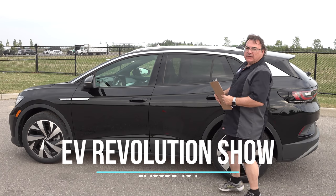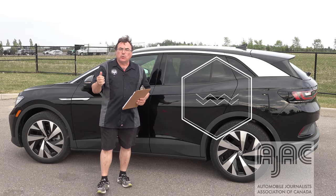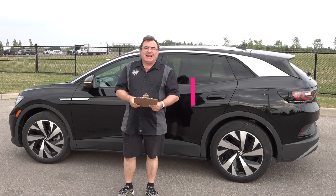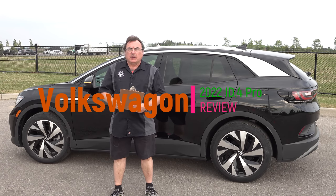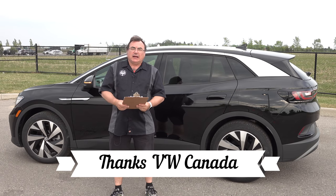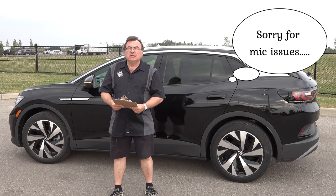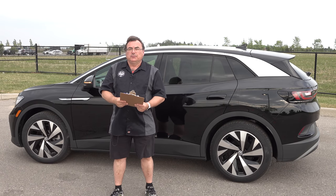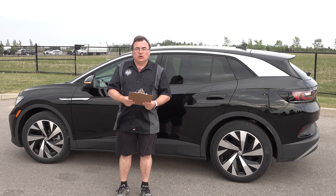Hello and welcome to this edition of the EV Revolution Show. My name is Kenneth Borkor, your host for this episode where I've got another car review. As you can see behind me, a brand new Volkswagen ID.4. It's a 2022 model year, coming out in Canada later this summer. I was lucky enough to get this from Volkswagen Canada — a big shout out and thank you to them. It's actually a US vehicle for only a couple of days, so this is a fairly quick review.